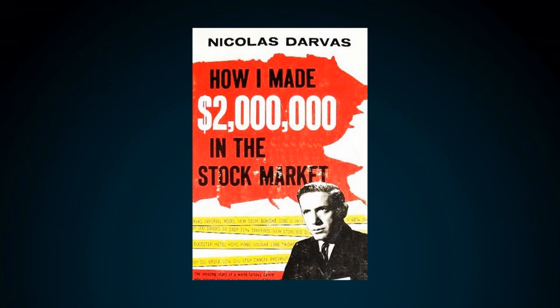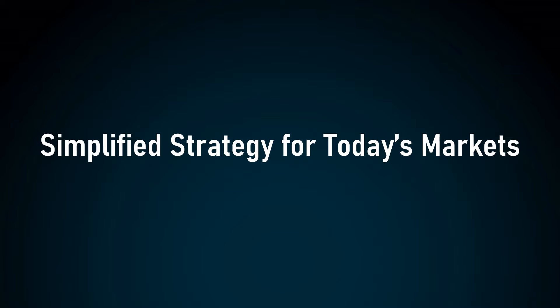If you want to read more about how he made 2 million in the stock market using this strategy, check out his book linked down in the description. And now let's see how we are going to use his strategy on today's markets.